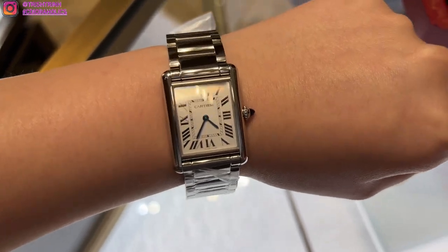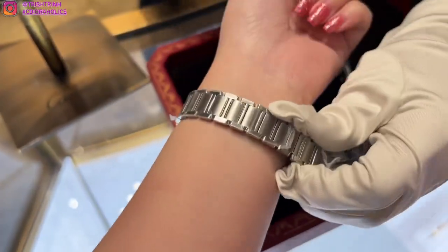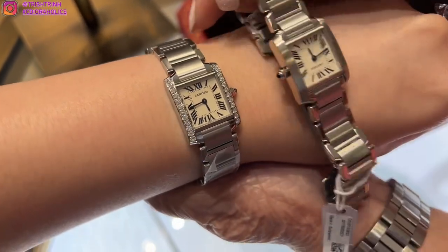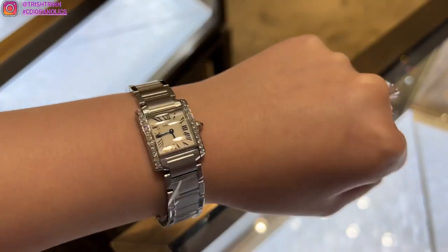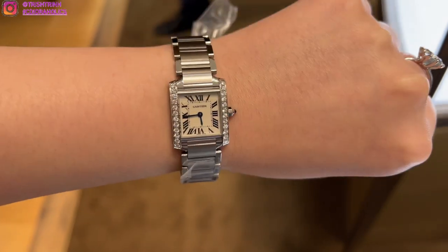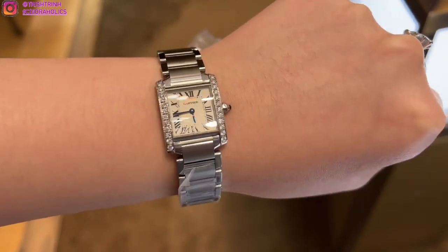I'm trying on a lot of different kinds of watches today. This one is the Tank — I'm not really sure how to pronounce this one so I'm going to skip that. This one is more of a square shape. It has diamonds on it and it really does give a more luxurious look — much more elegant. It feels like it's better to wear to an event. This one is not everyday in my opinion, but it's still very, very stunning.